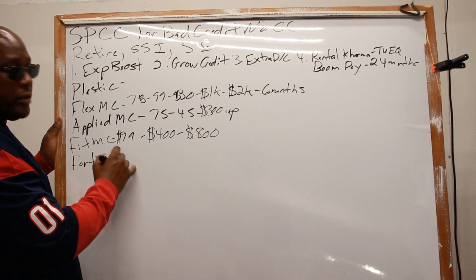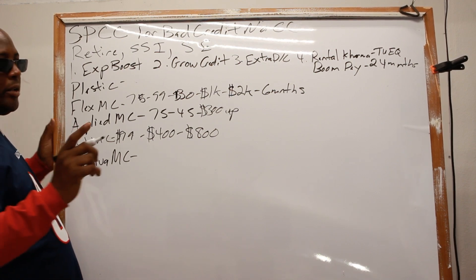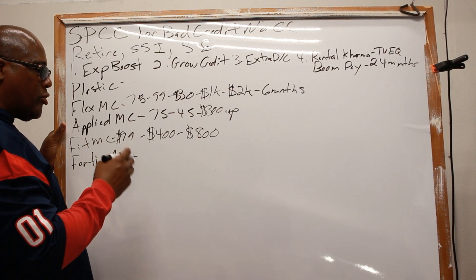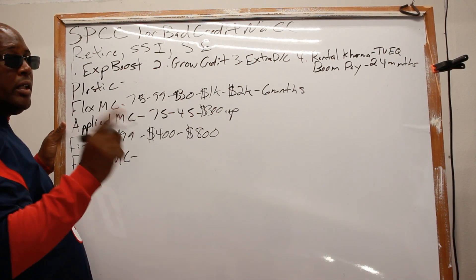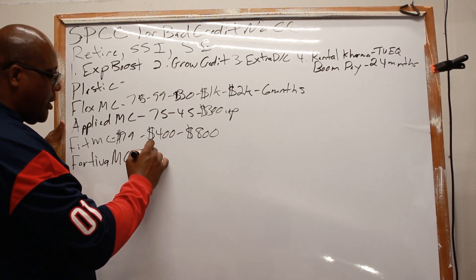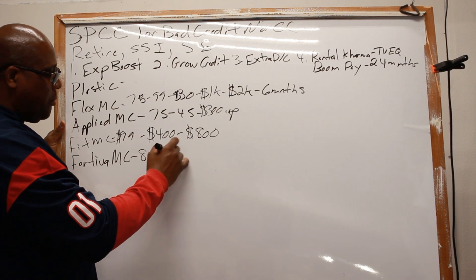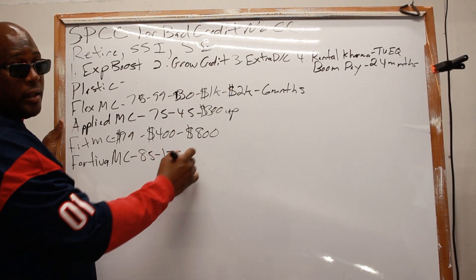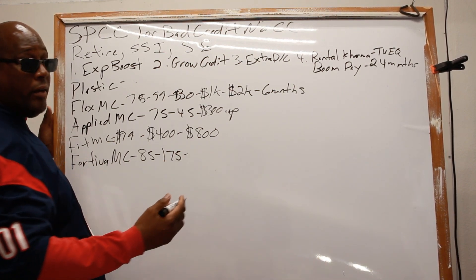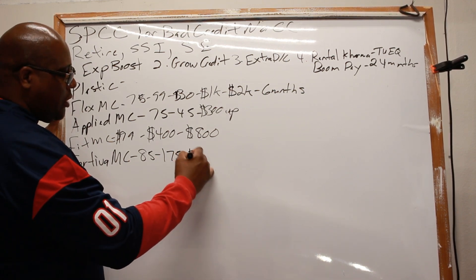Then you have Fortiva — also a Mastercard. I want to tell you something about these Mastercards that you may not realize, even with these high interest rates — there's a little secret about them especially when starting out to rebuild your credit. Their annual fee is from $85 up to $75 — that's very expensive — and they start you out at $350.